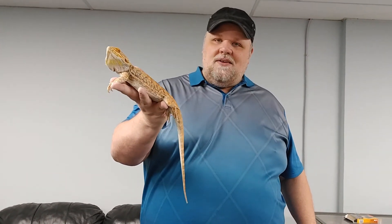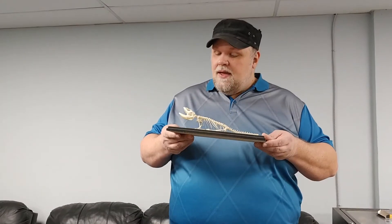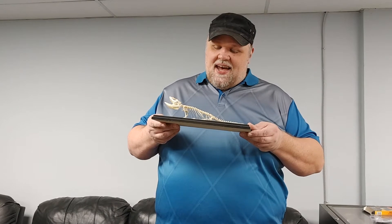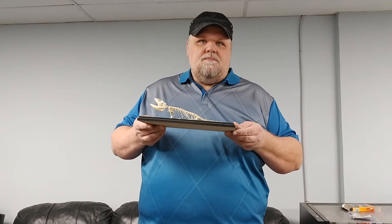This is an adult male, so you can get a good idea of what the size can be. A lot of people won't actually realize that reptiles do have bones — especially snakes. People are like, 'snakes don't have bones' — they absolutely do. This is actually a bearded dragon skeleton. This was an adult that sadly passed away, as unfortunately all of our pets eventually do.